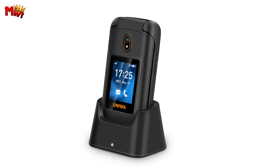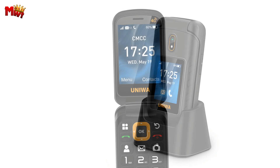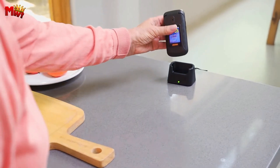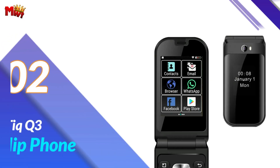An SMS message will be sent simultaneously. Worried about battery life? Fret not — the Yoniwa V909T comes equipped with a powerful 2250 mAh battery.